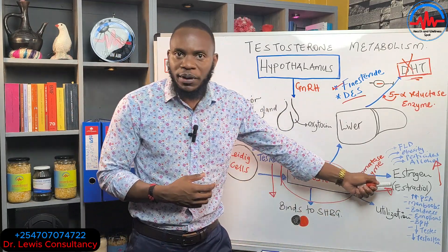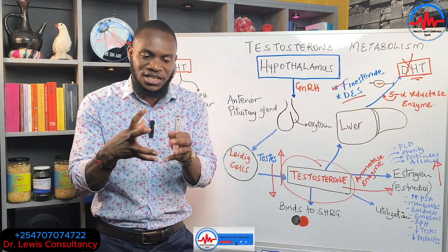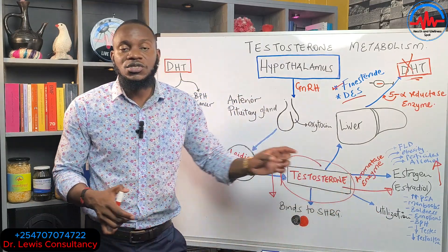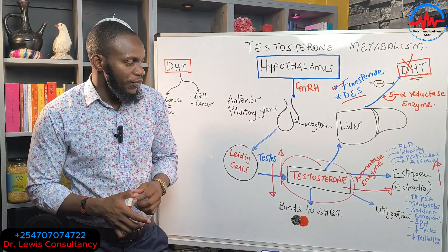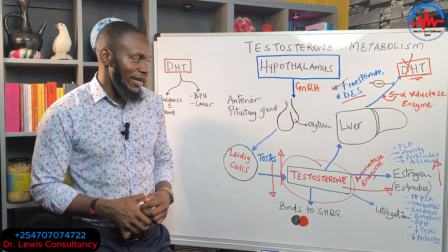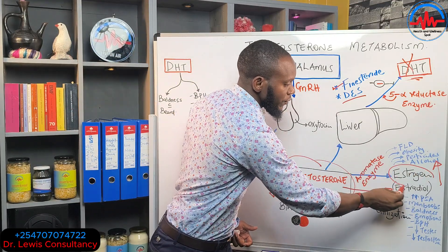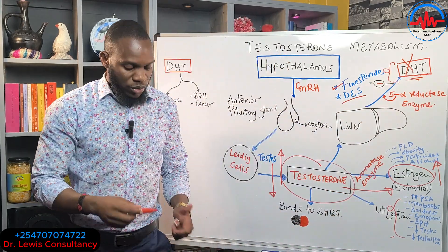The combined result of excess DHT and estrogen is man boobs, baldness, super emotions, enlarged prostate, a fall in testosterone, shrinking testicles and penis. Men with a pot belly are experiencing high estrogen levels that are shrinking the penis and raising PSA. If you're obese, eating unhealthy, not fasting, and sedentary, you are constantly boosting both estrogen and DHT.